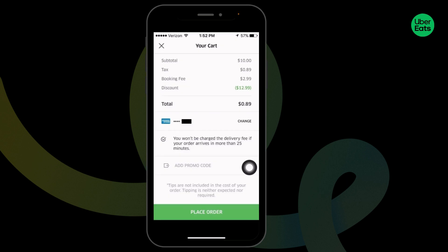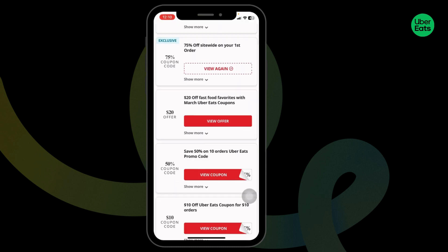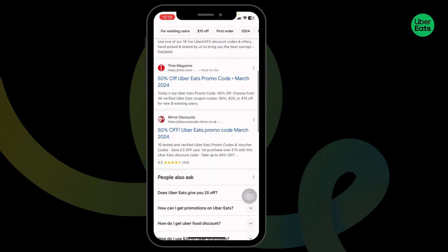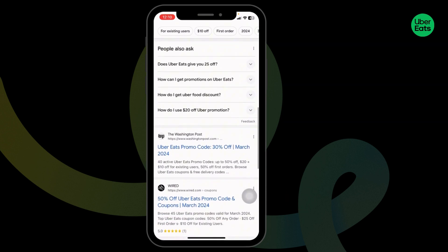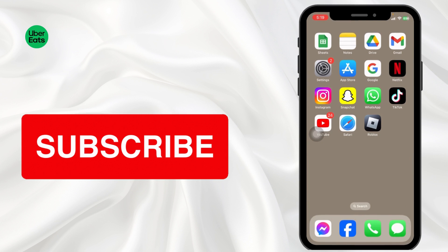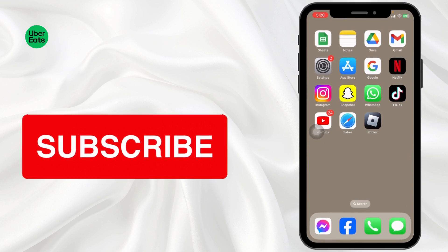Now you can close this, come back to the app, and paste that promo code in the field, then click on 'Place Order'. With that, you will get the discount. By following the same steps, you can also try out these other offers. Also, you can go through this website as it will also provide you working promo codes for Uber Eats. That's a wrap for this video — this is how you can get up to $10 Uber Eats promo codes. If you find this video helpful, don't forget to like, share, and subscribe to our channel. Thank you.